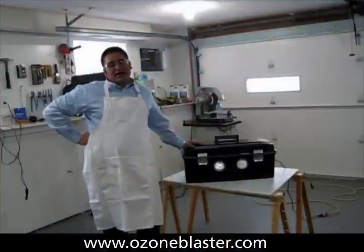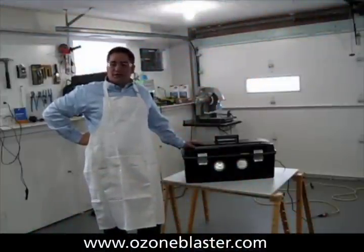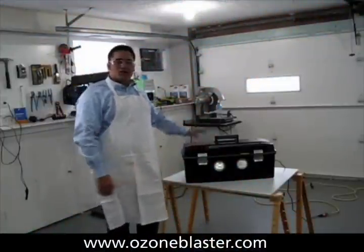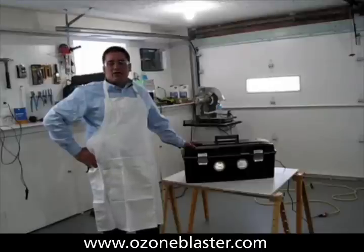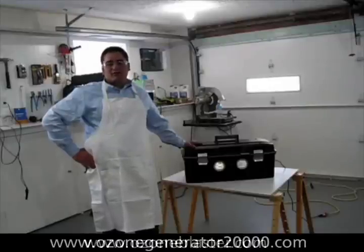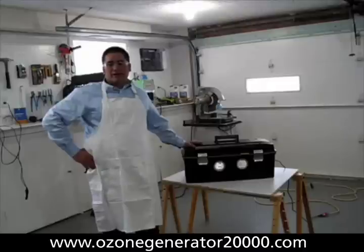Hi, I'm Charles Baudet with Prozone Solutions and the Bioblaster Rugged Edition. This is the most powerful rugged ozone generator on the market for mold — destroy mold, odors, bacteria, viruses, and anything biological that might make your family sick.